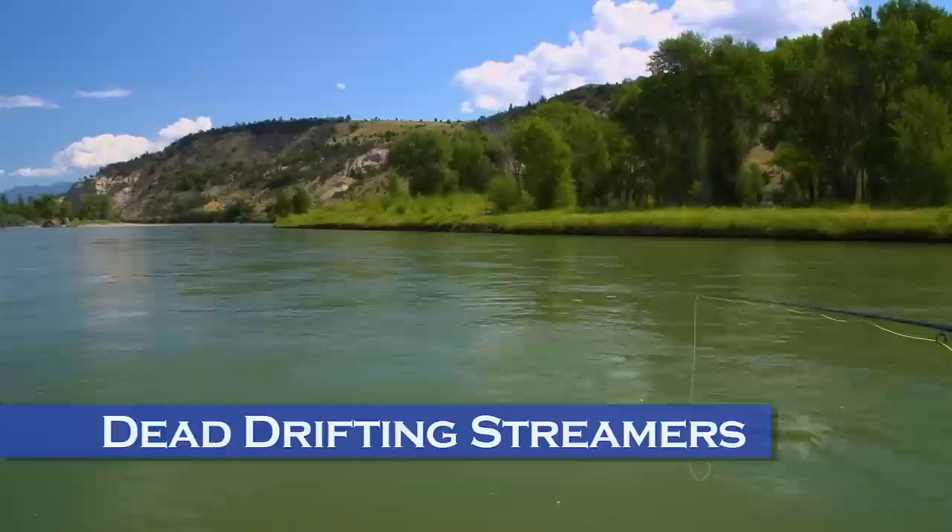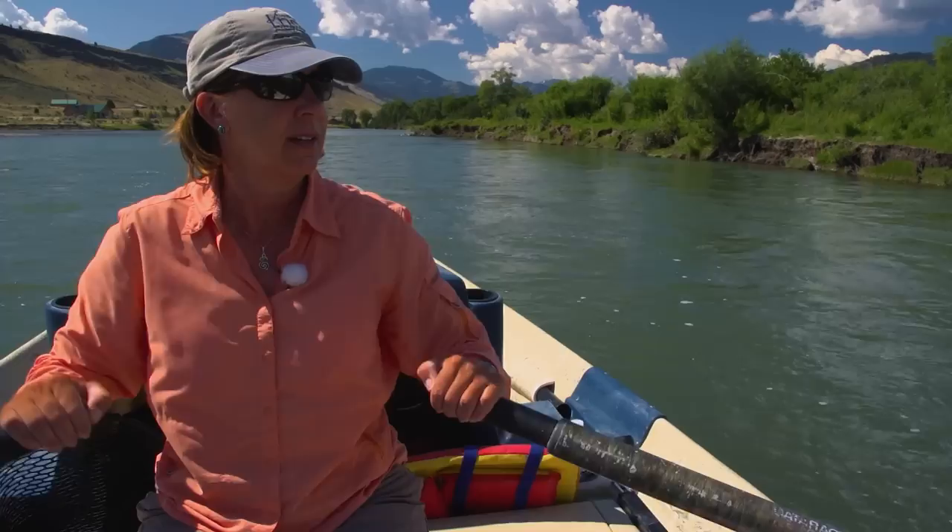Dead drifting a streamer is a deadly tactic, especially in colder water. Just cast your fly in an upstream direction and retrieve line just fast enough to keep a tight line to the fly so that you can feel strikes.